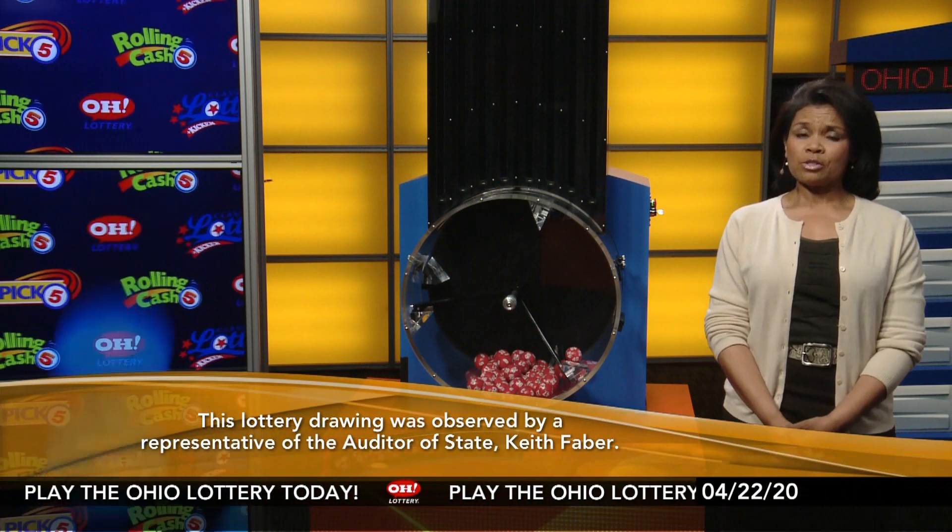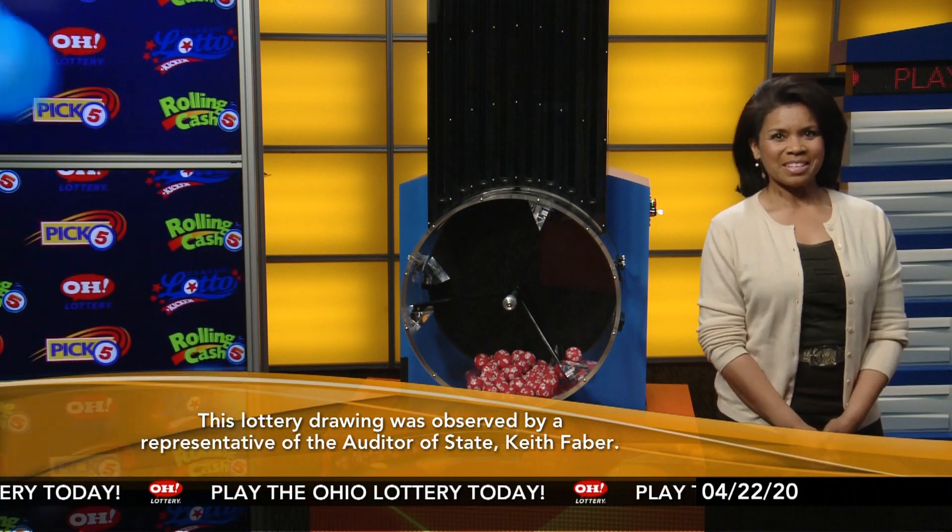All Ohio Lottery drawings are observed by a representative of the Auditor of State. Stay tuned now for the rest of tonight's winning numbers.